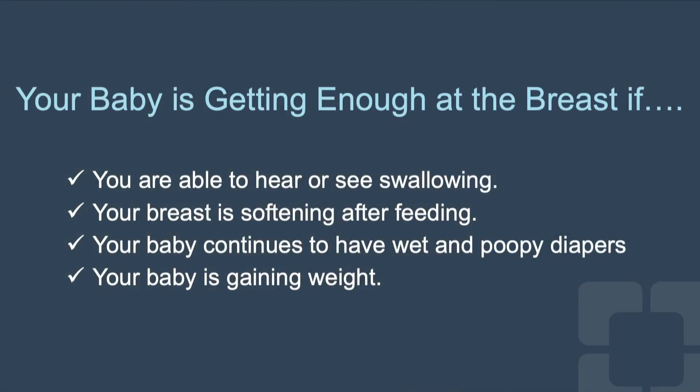The shield will give your baby a firm nipple to latch onto and allow for effective breastfeeding. Your baby is getting enough to eat at the breast if you are able to hear or see swallowing, your breast is softening after feeding, your baby continues to have wet and poopy diapers, and your baby is gaining weight.